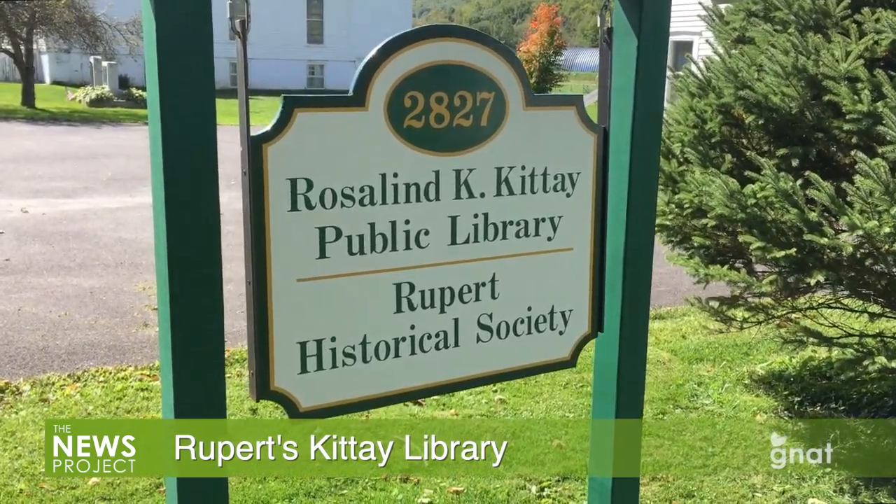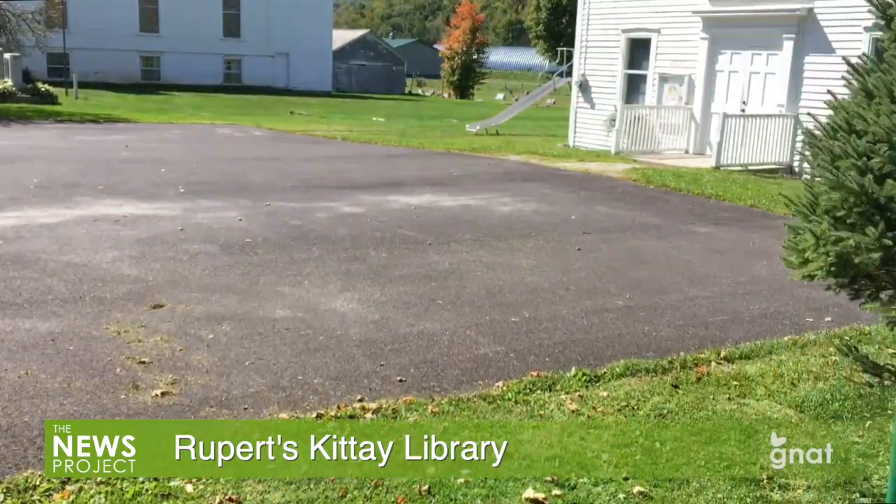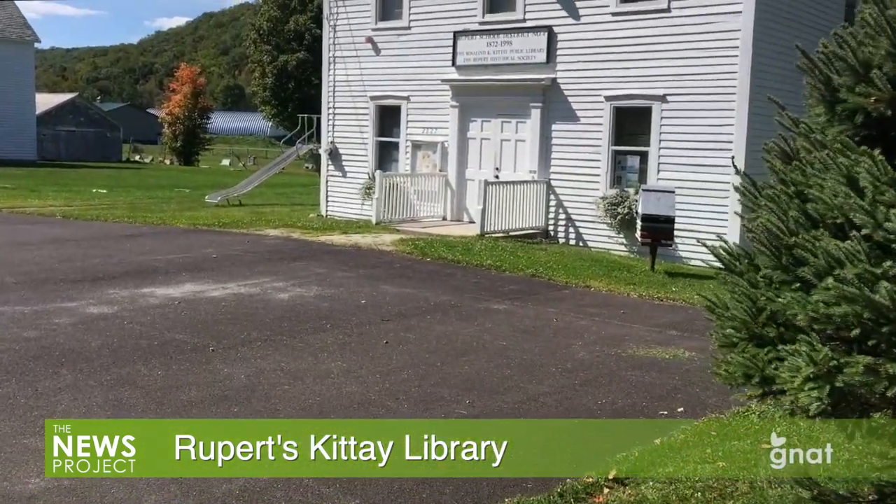Every year we have No Strings Marionettes, a local Vermont marionette company. They do fairy tales and things like Scrooge, and every year we do that at the firehouse in December. You can visit the Kittay Library's website at rupertkittaylibrary.org to find out more about activities on the calendar.